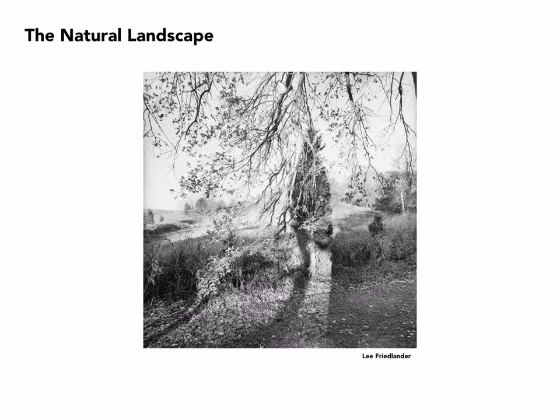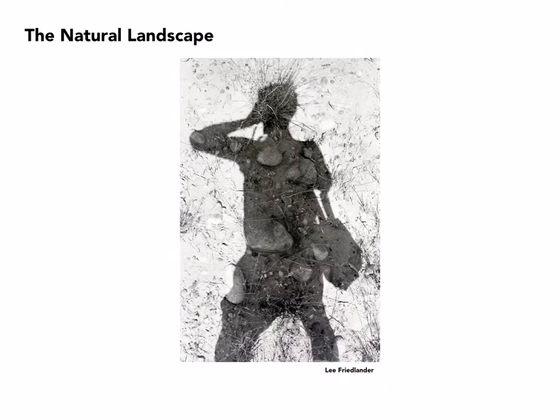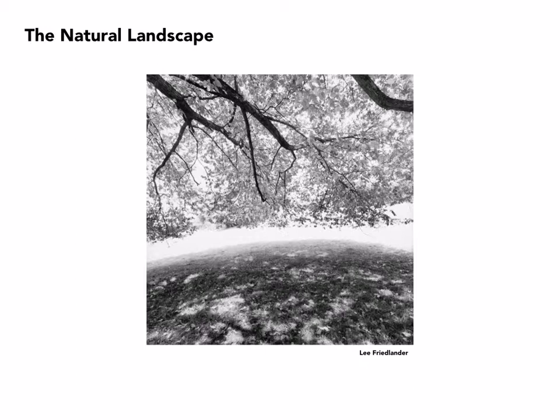Even Friedlander has turned his eye towards the landscape. This is from a series on parks designed by Olmsted in the 19th century, commissioned by a Canadian group to document them with several photographers — and this is one of the images Friedlander came up with. But Friedlander has also spent a fair amount of time in the desert, and of course he can't shut off his sense of humor. Here is more of the natural landscape by Friedlander.